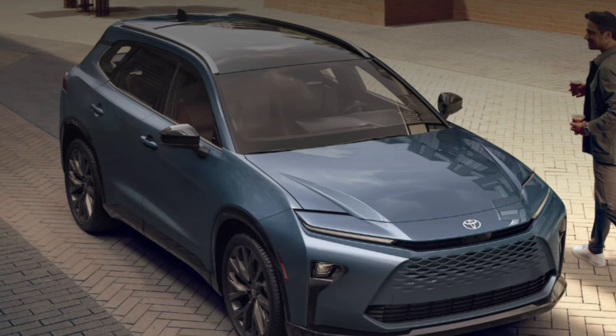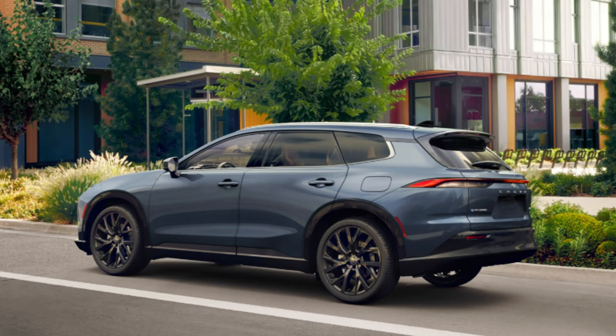Welcome to Ben's Car Reviews. Today we're dissecting the 2025 Toyota Crown Signia. 2023 brought back the Crown name in Toyota's lineup, ending a 51-year gap. This is Toyota's longest running nameplate, and now the name is expanding with the Crown Signia.